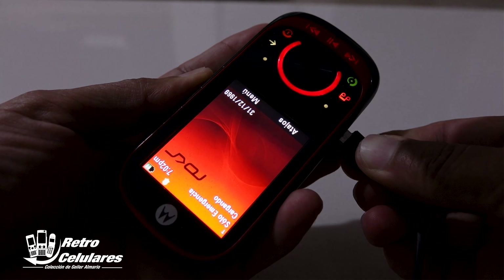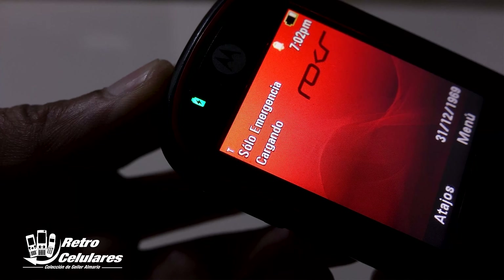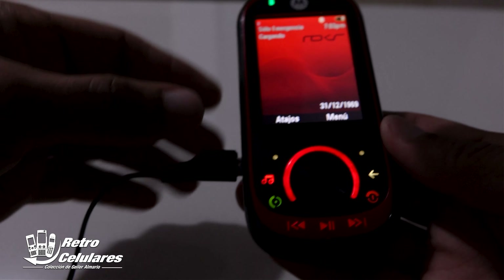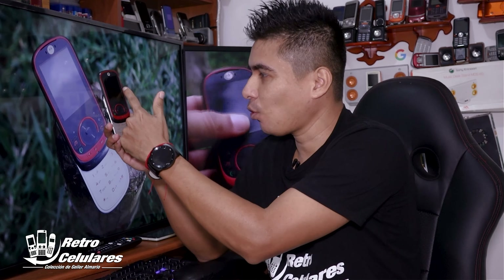Además, cuando cargábamos el dispositivo, teníamos un LED de indicación de carga en la parte superior izquierda que se iluminaba en color verde. Un diseño slider muy cool, personalmente me gusta esa línea roja, ese bordeado.